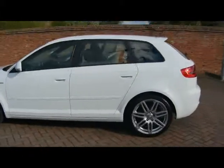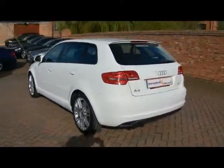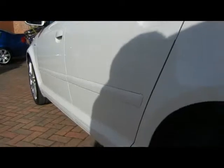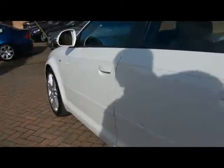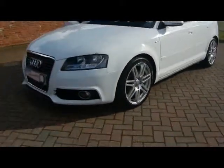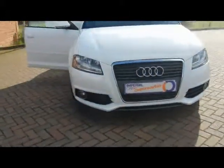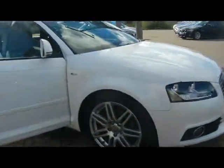Absolutely lovely looking car in white. So starting off around the back — absolutely no dents, scrapes or scratches to the bodywork. We've got front fog lights and 18-inch twin spike alloys.